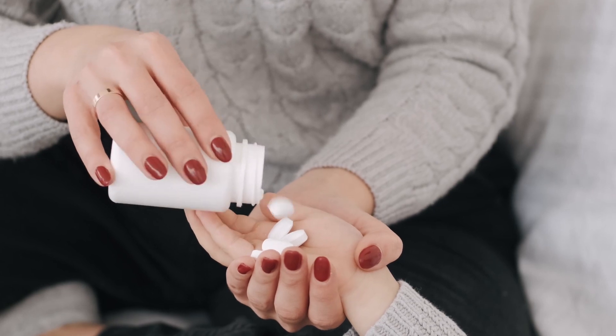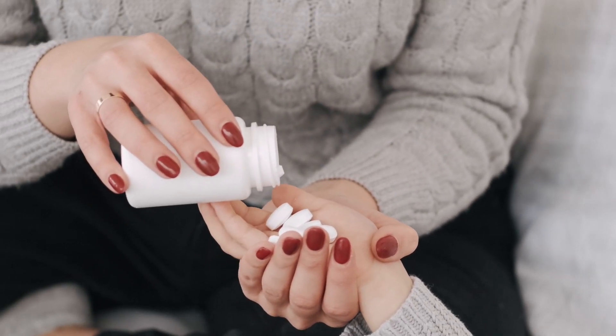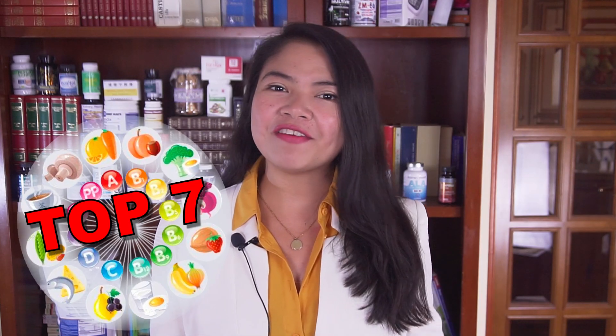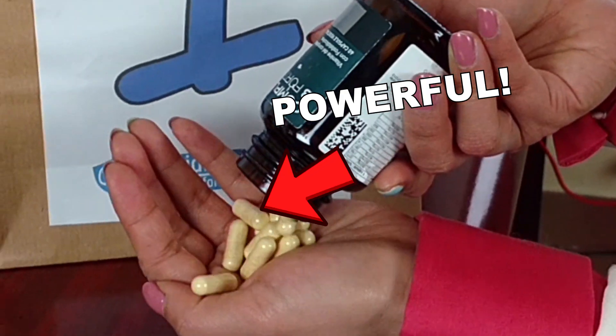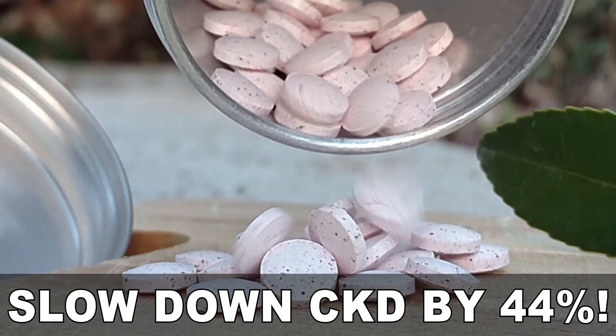Certain vitamins also come with hidden properties that not many people — or even doctors — know about, and that can make a huge difference in managing and even reversing kidney disease. Today I will show you the top 7 vitamins with the most powerful hidden healing properties. Don't miss our number 1 in particular, because that's a vitamin that has been used in thousands of kidney patients to slow down kidney disease by 44%!